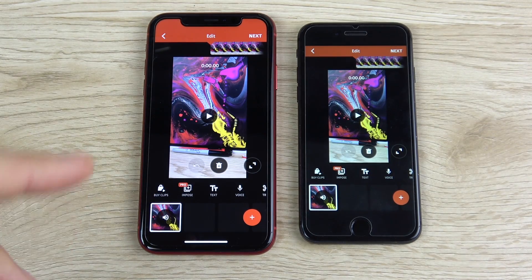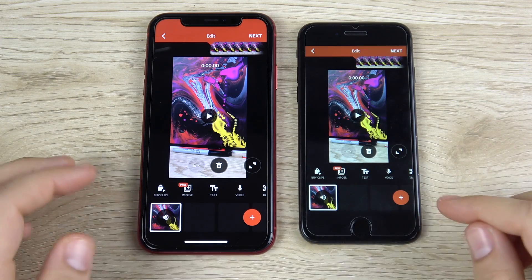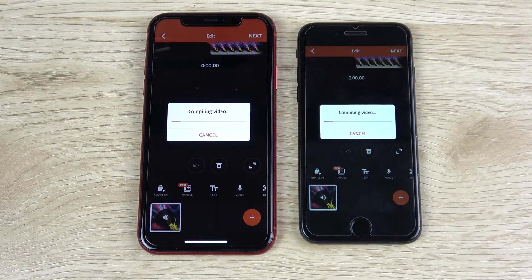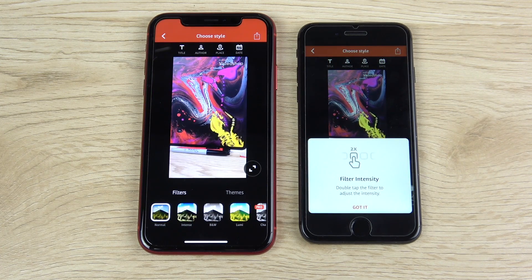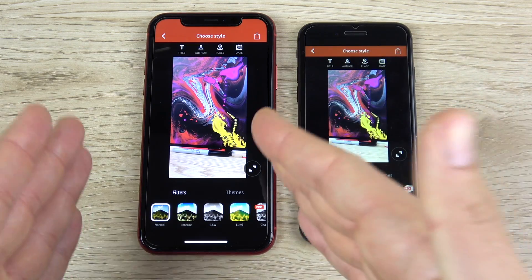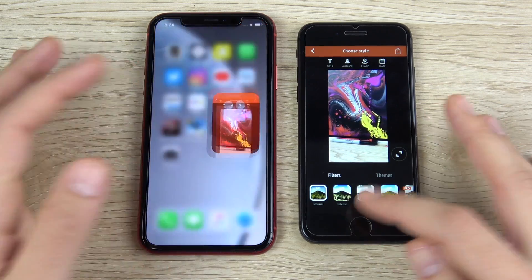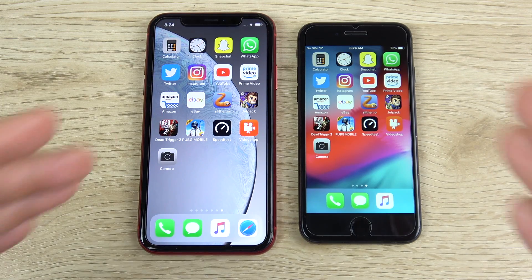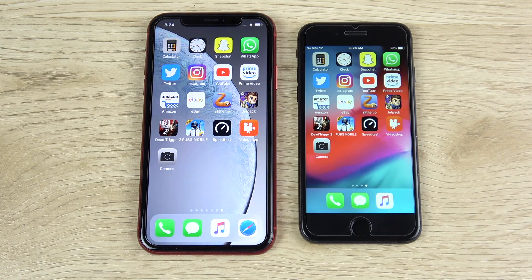I shot a 1080p 30fps clip on the iPhone XR, airdropped it to the iPhone 8, plugged both into Video Shop, and we're rendering them out to see which is faster — 3, 2, 1. The iPhone 8 gets a slight win, or it was pretty equal. The iPhone 8 is no slouch in video rendering, and neither is the XR. In longer videos the XR seems to take the lead, but in shorter one-to-five minute clips it's a close match.